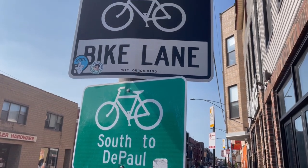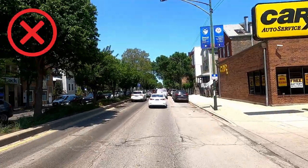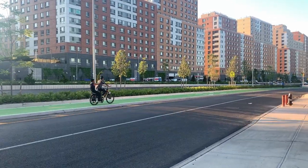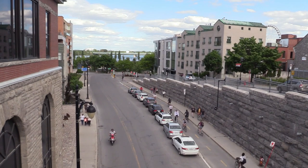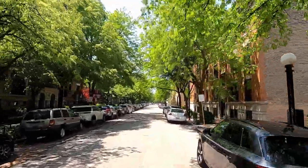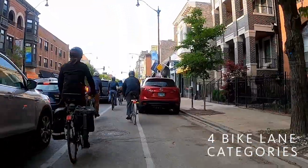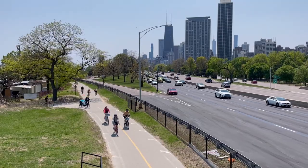So then, bike lane equals good, and no bike lane equals bad, right? Well, not exactly, because not all bike lanes are created equal. And in fact, as a person on a bike, you might sometimes want to choose a route without any bike lane at all. In this video, I'll share what I consider to be the four primary categories of bike lanes, and a couple tips for how to find the good ones, the great ones, and the truly life-changing ones.